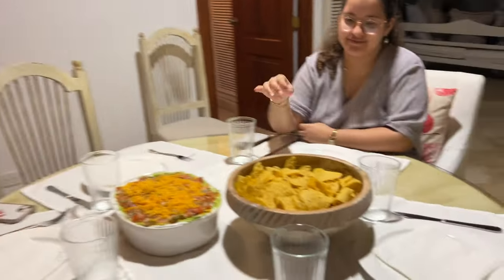Here we have some Sielito Lindo and some nachos. Sielito Lindo is like lasagna with Mexican ingredients and then you just eat it with nachos, so it has guacamole, tomatoes, sour cream, cheese, beans, mozzarella — it has everything. It's really good.